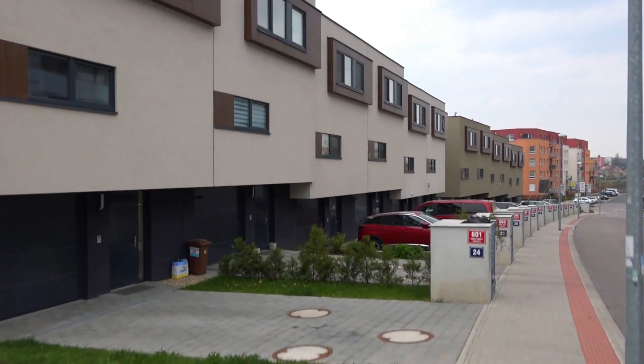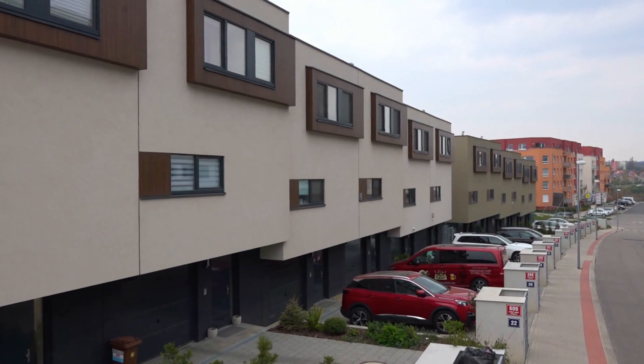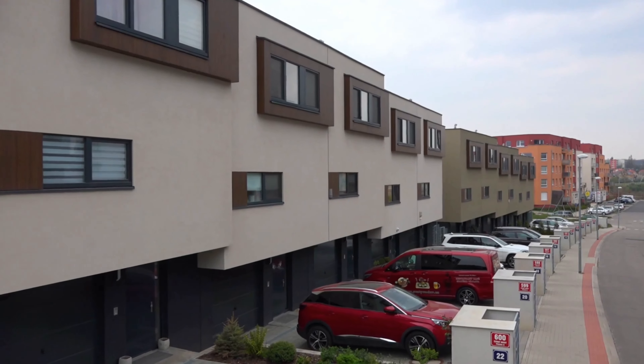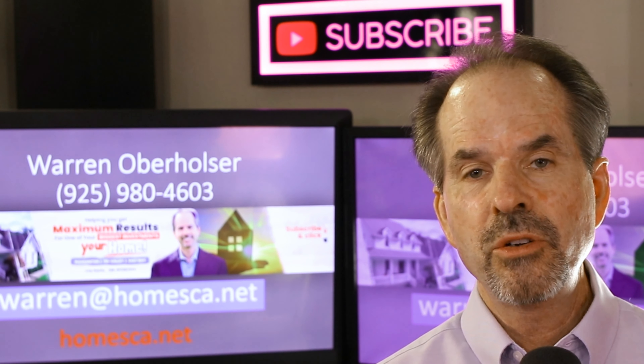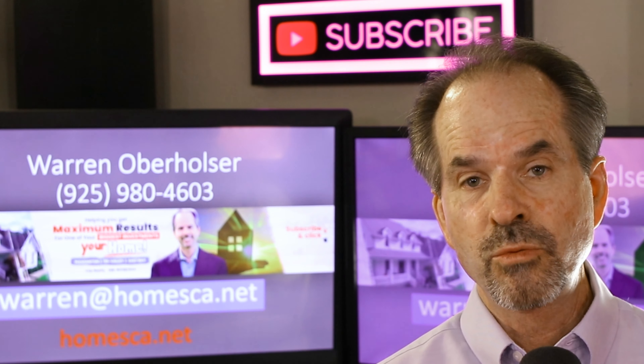Unfortunately, this HOA would not communicate with the buyer, so we had to ask the seller to contact the HOA to request them to advise on this issue. It's recommended that you handle this by email exchange only — this way, the information is in writing.